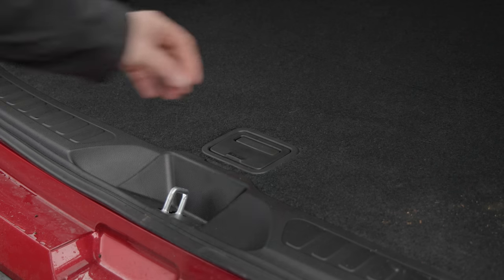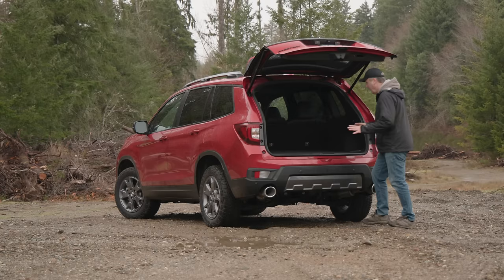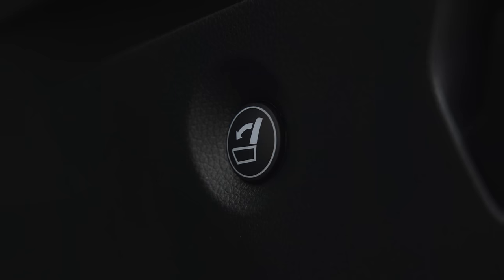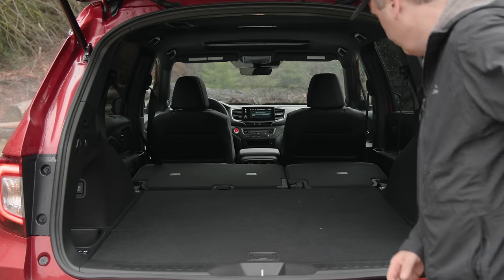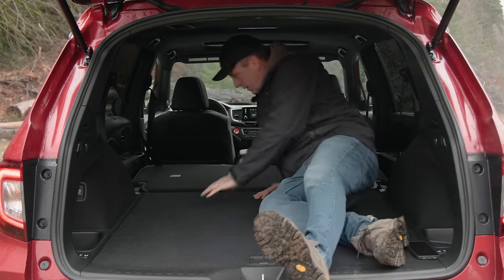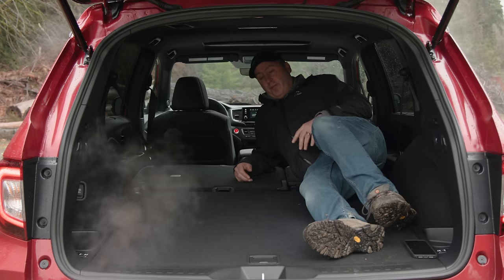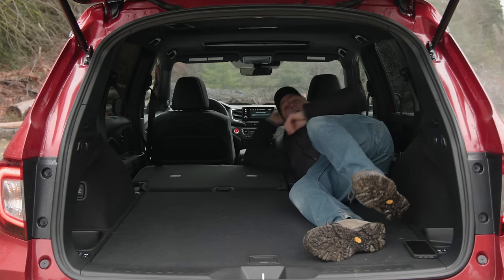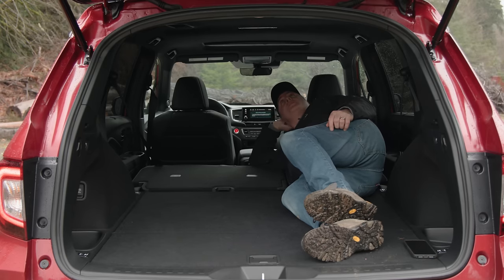Under the floor there's extra storage. Back here we also get a DC power socket and buttons to fold down the second row. It is a large and perfectly flat floor, which is actually amazing to sleep on. I'd have no problem camping out in here — I think this is bigger than my first apartment actually.